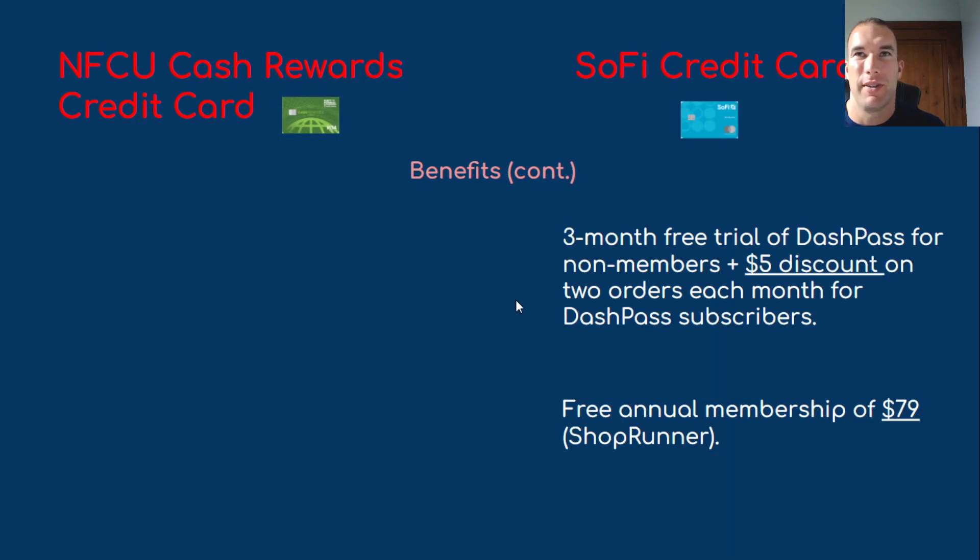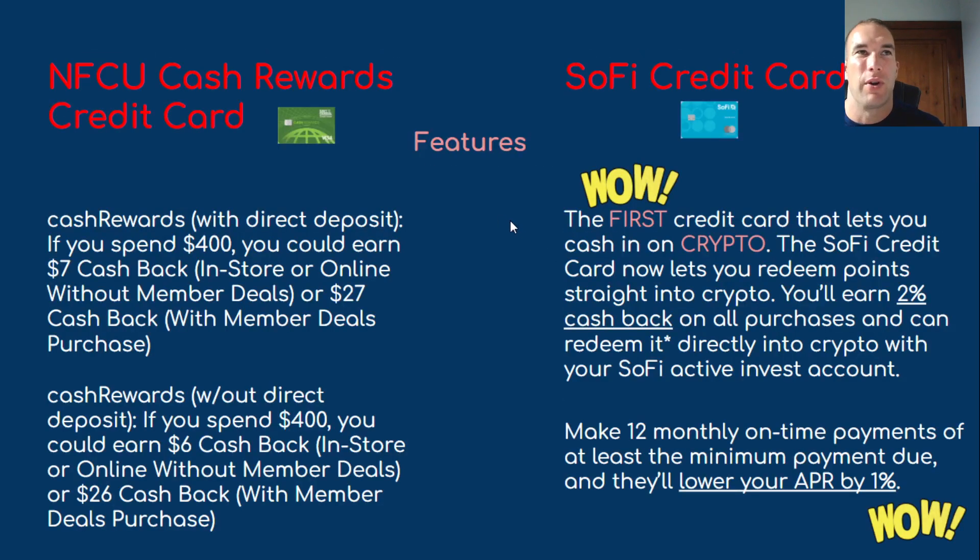SoFi also gives you a three-month free trial of DashPass for non-members, a $5 discount on two orders each month for DashPass subscribers, and a free annual membership to ShopRunner valued at $79 — benefits that seem to target the millennial crowd. With Navy Federal's cash rewards card, if you spend $400 with direct deposit, you could earn $7 cash back in-store or online without member deals, or $27 cash back with member deals. Without direct deposit, you could earn $6 or $26 cash back with member deals.